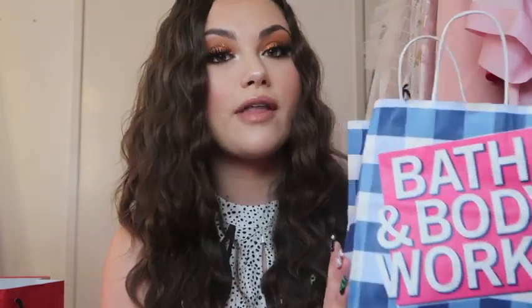First place I went to was Bath & Body Works and I just got two wallflowers — ones in Leaf and Pumpkin Cupcake for my bathroom and my room. I mentioned them in my room tour but I just ran out so I had to get more.